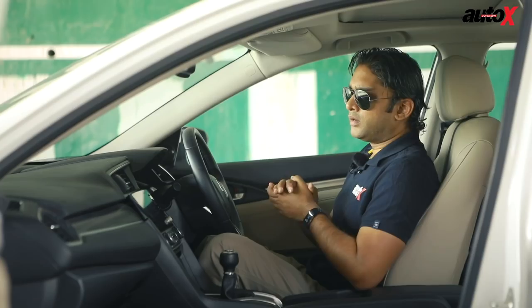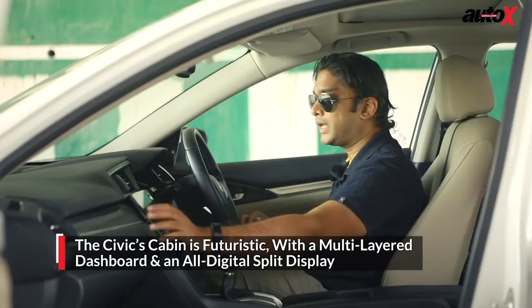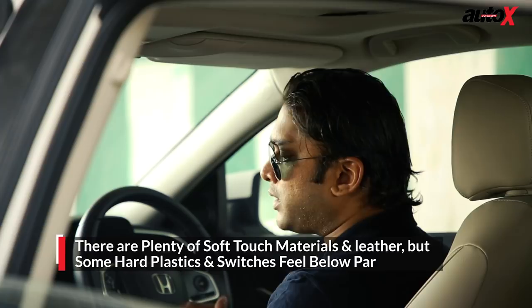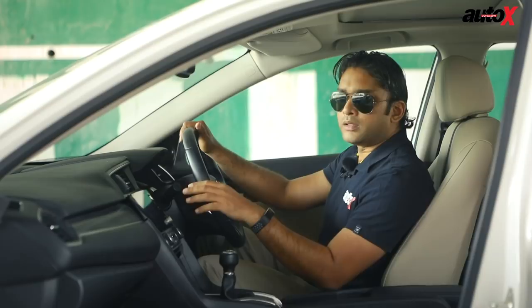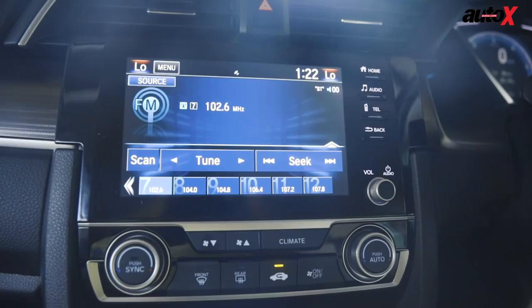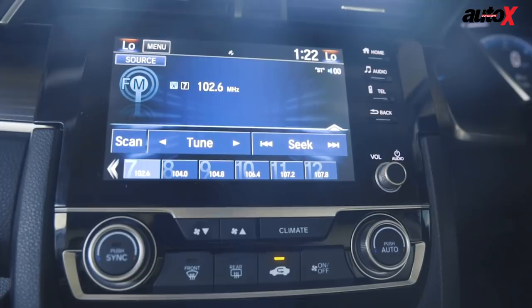When you step inside the Civic, the cabin is quite futuristic. It has a multi-layered dashboard with leather, soft touch materials, and an aluminium strip that runs across the dash. However, if you scratch the surface and take a closer look, the hard plastic quality is slightly disappointing and the switches are not up to the mark — at least not for this segment. The new Civic boasts a floating 7-inch infotainment system. It looks impressive but the touch could be more intuitive and sometimes a lag does pop up. The system offers Android Auto as well as Apple CarPlay, though the USB port is hidden behind the system, which is quite cumbersome.